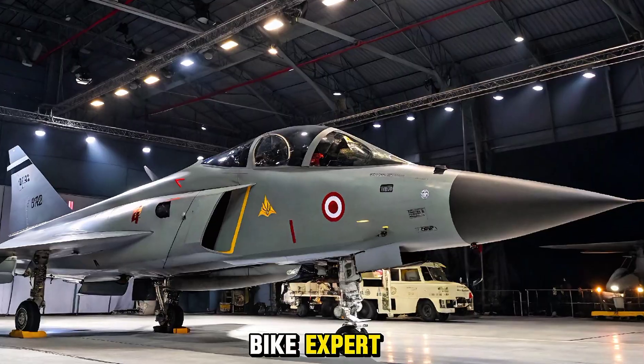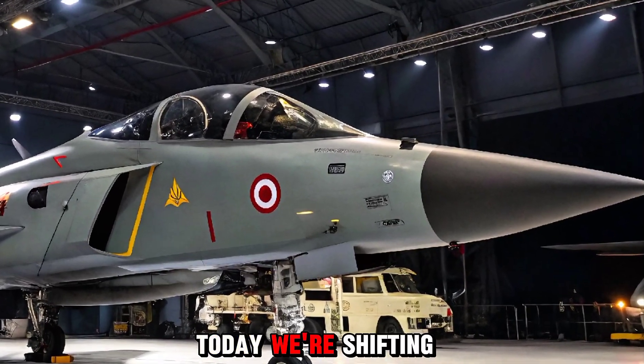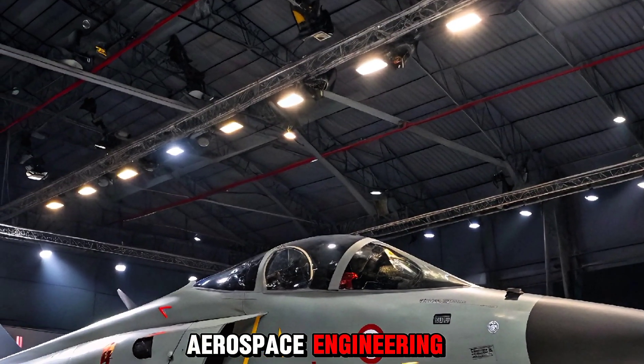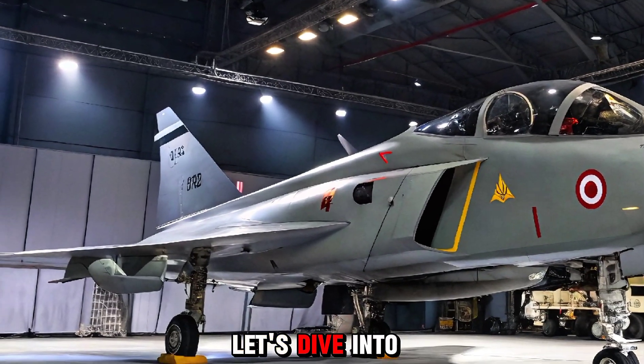Welcome to Bike Expert. While we usually explore the world of two-wheelers, today we're shifting gears to bring you something equally thrilling: the cutting-edge marvel of Indian aerospace engineering, the 2025 HAL Tejas Mark 2 MWF. Let's dive in.